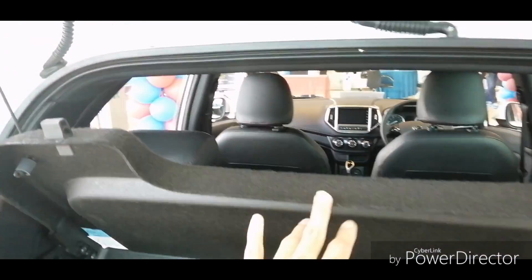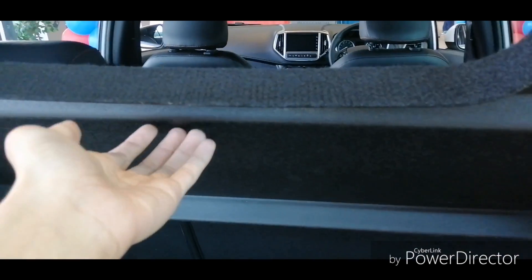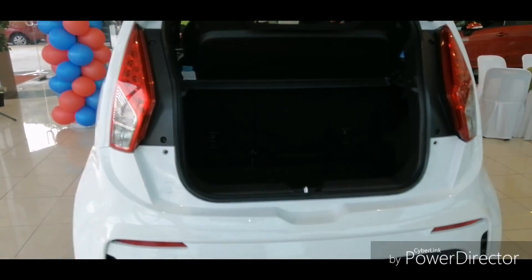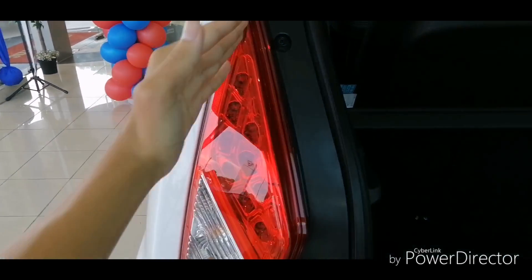There's a board attached to the boot so when you open it, the tonneau cover goes up for better loading convenience. The boot opening is rather small because of the tall hatchback design, but it's acceptable.